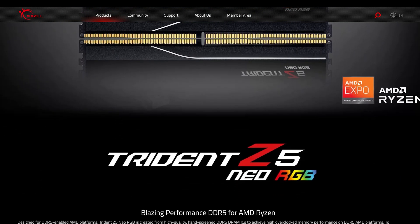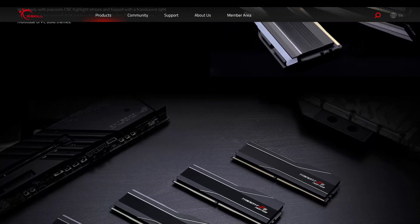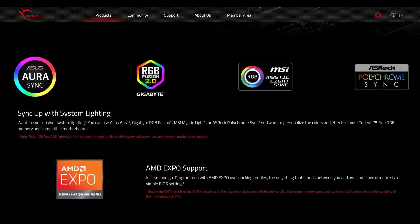I've used G.Skill in two builds previously and highly recommend this model specifically for Ryzen 7000 series CPUs for its great frequency, timing, stability, and performance.